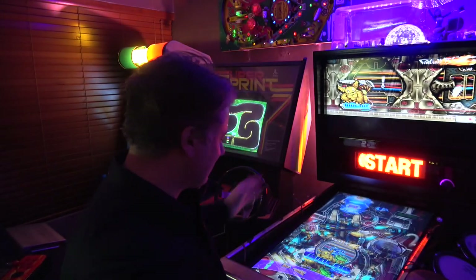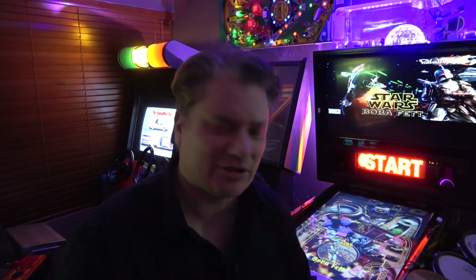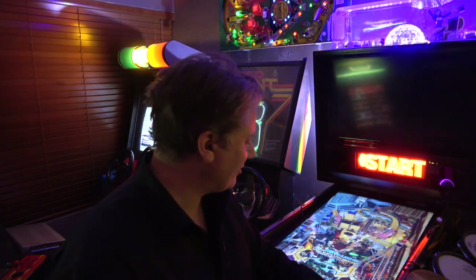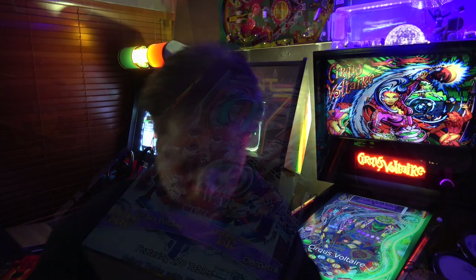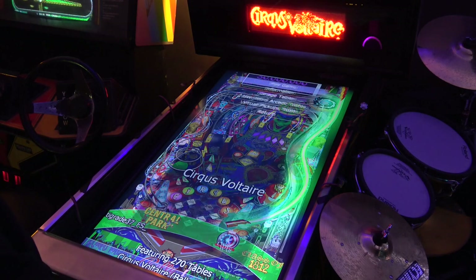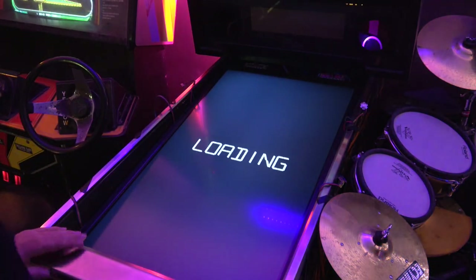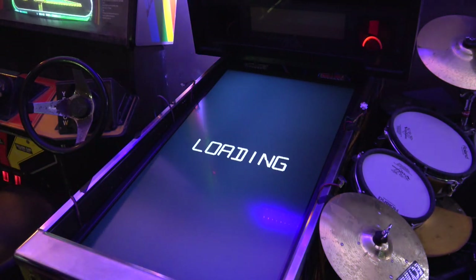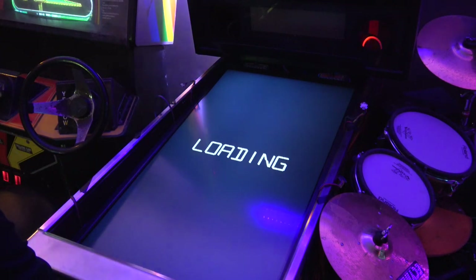Do I sound jaded today, guys? I think that's just a long week. But it is alive — look at this! So I reckon what we should do is set it up and try and play a few games. Circus Voltaire — this is an absolutely cool table. And this is what you want a virtual table for — you can try all the games. You're getting the full sound effects, the original ROMs are playing, so you get all that aspect of it.